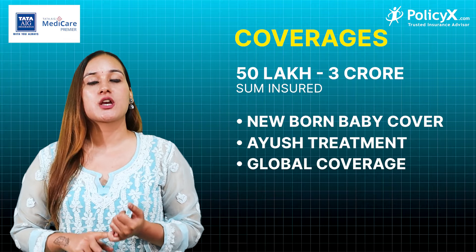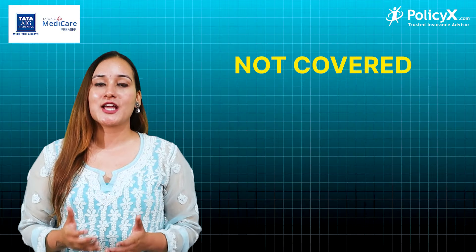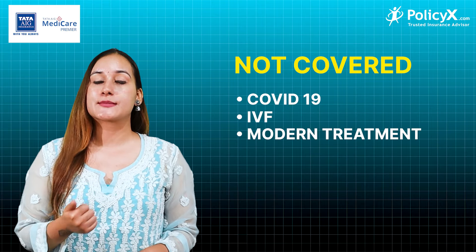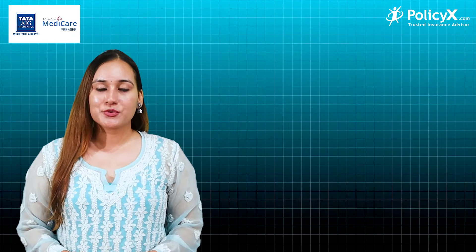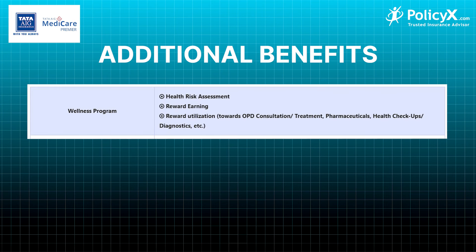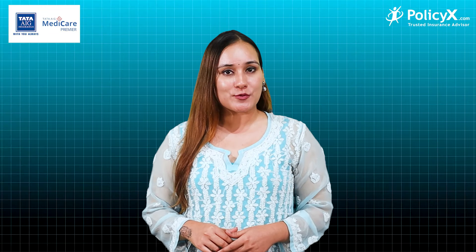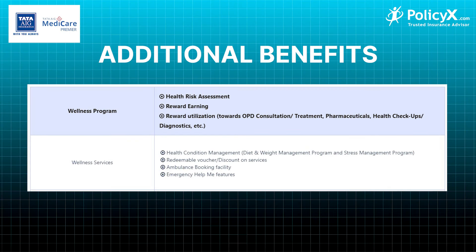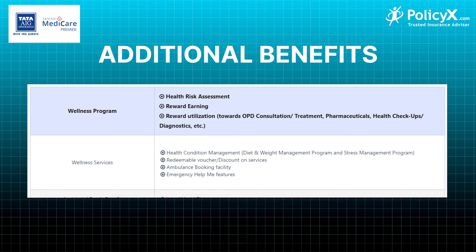What is not covered in Tata AIG? COVID-19, IVF, and certain modern treatments are not available in this plan. Now let's come to the additional benefits. The first additional benefit is the wellness program, which includes health risk assessment, reward earning, and reward utilization. The second benefit is wellness services, which include health condition management, redeemable vouchers, ambulance booking facility, and an emergency help feature. Accidental death benefit is also included in Tata AIG Premier.